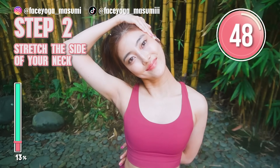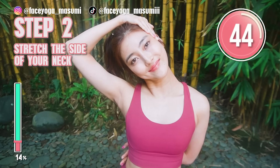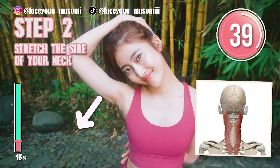Now try to tilt your head diagonally downward. Feel the stretch on the back side of your neck as well. We're going to switch at 30 seconds.